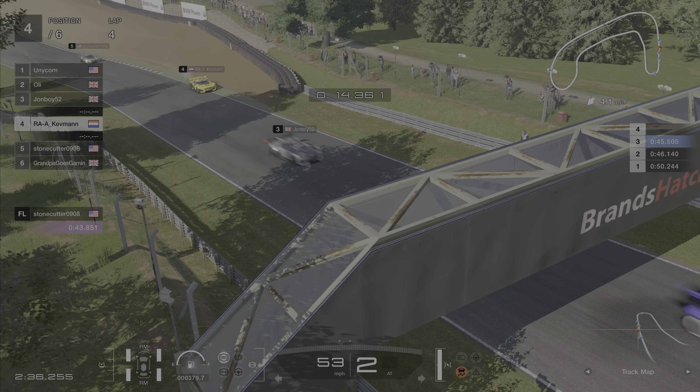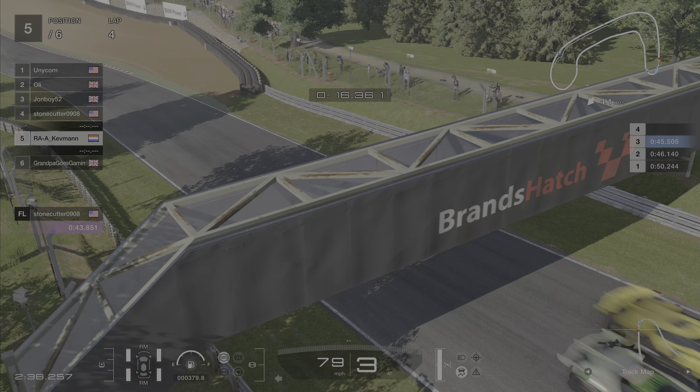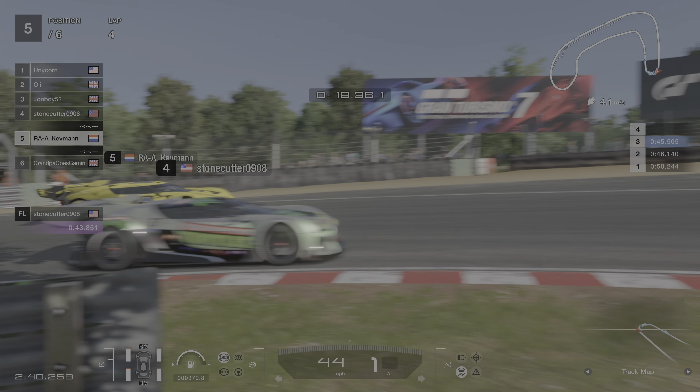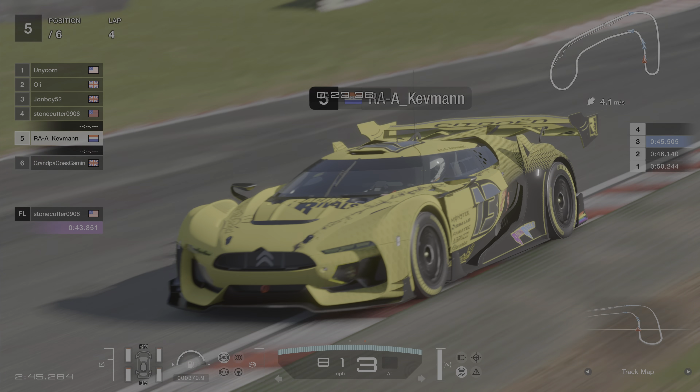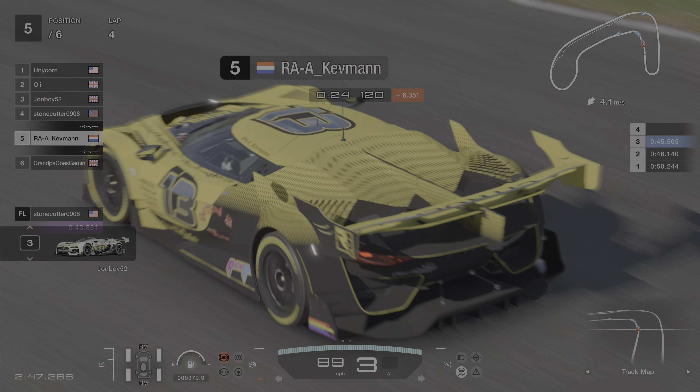So down to third, down to fourth — here comes Stonecutter. Is Kev going to lose another place? He is, down to fifth. So it's all gone wrong for Kevman. So unlucky. It could be worse — it could be me. But it's not.